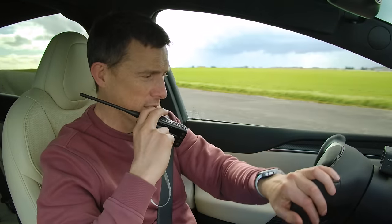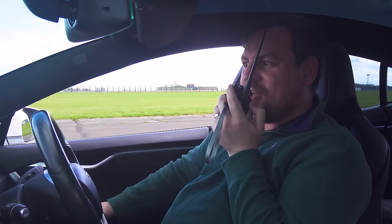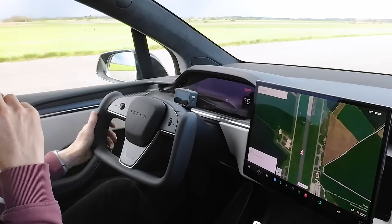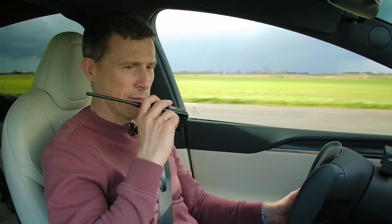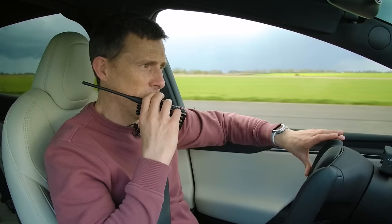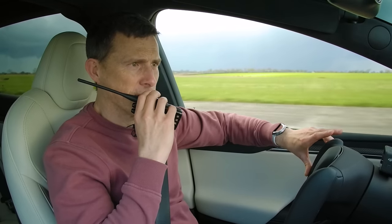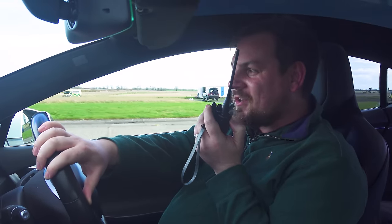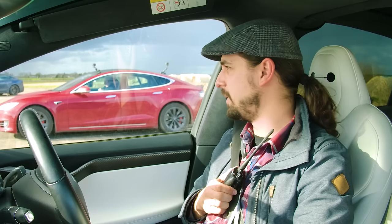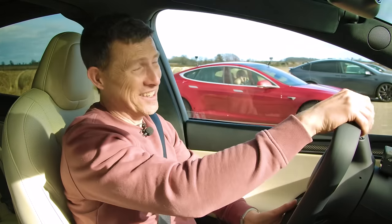Matt complains about the yoke steering wheel — he accidentally operated the indicators and couldn't turn them off, and just popped the horn by mistake. One thing he does like is having a proper speedo right in front of you, unlike the Model 3. He also questions why Tesla doesn't give these cars heads-up displays, sarcastically noting that waiting for autonomous driving to justify the omission is like not fitting a steering wheel now because one day you won't need it.